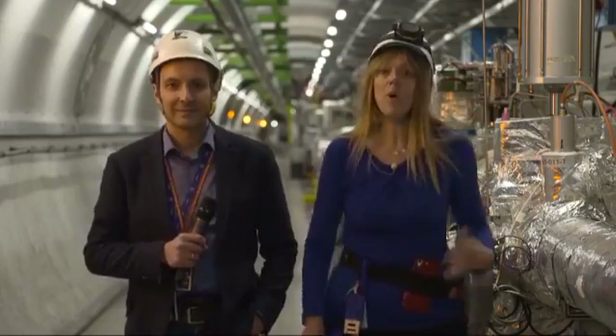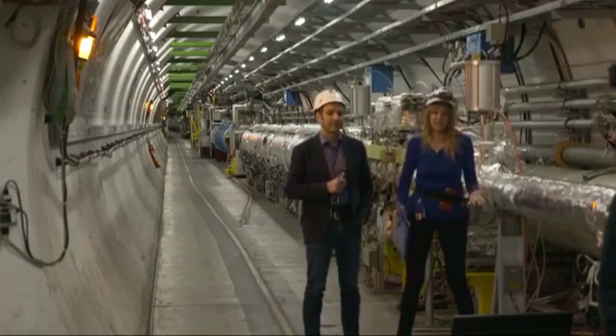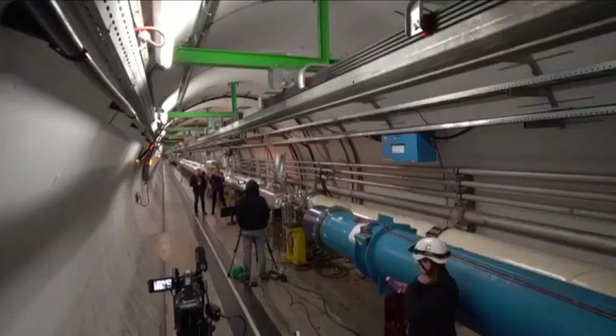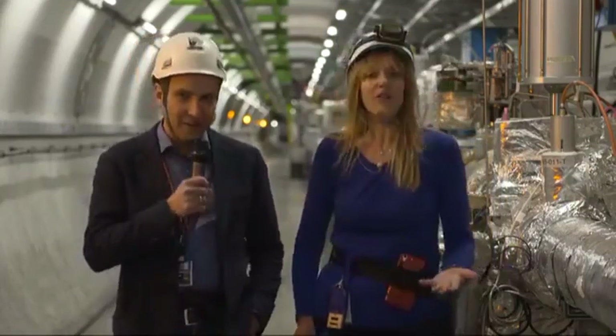Hello and welcome to CERN from 100 meters below ground inside the Large Hadron Collider tunnel. This is the largest and most powerful scientific instrument in the world. With me here today is Mirko Poyer, a member of the LHC operations.